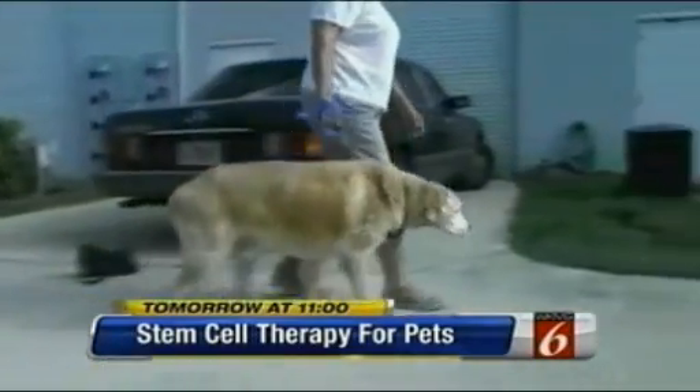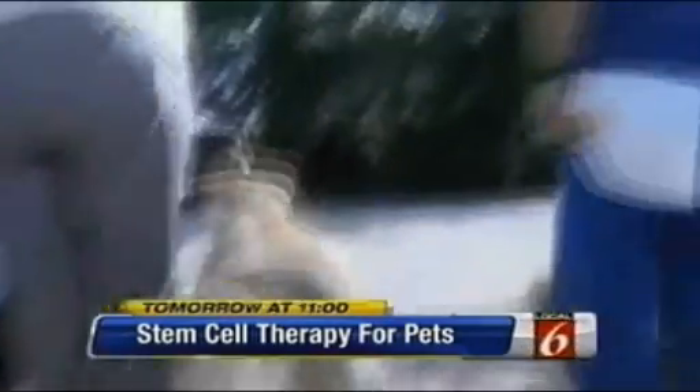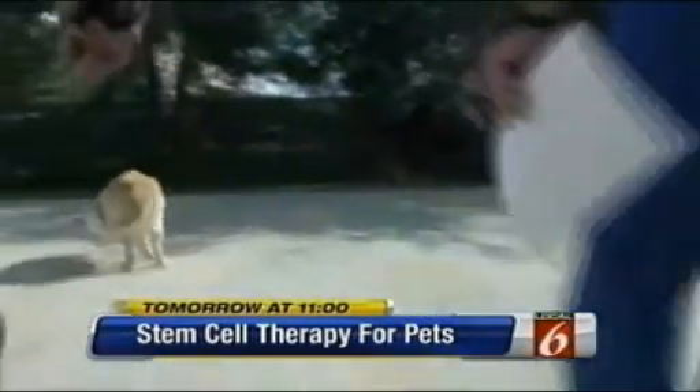Get on for tomorrow night at 11. An amazing scientific procedure that actually helps dogs walk again pain-free. We have the video before and after — you just won't believe. It's providing a new life for these pets. Is your dog eligible, and how does it work? Find out tomorrow night at 11, right here on Local 6.